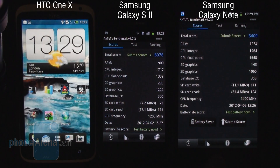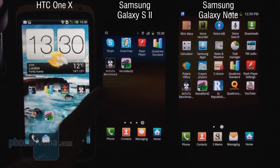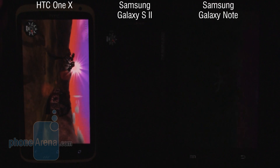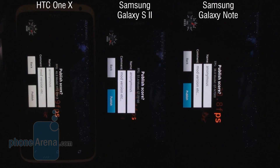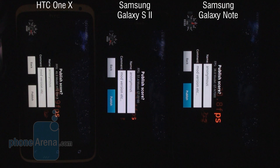Next up we're going to move on with a benchmark test that is a bit more graphically oriented — this is Nano Mark 2. In this first round we actually have a very surprising result. First ranks the Galaxy S2 with an average frame rate of 51.4 FPS — a great achievement considering its quad-core opponent, the HTC One X, scored an average FPS of 46.9. Third comes the Galaxy Note with an average result of 38.8 FPS.